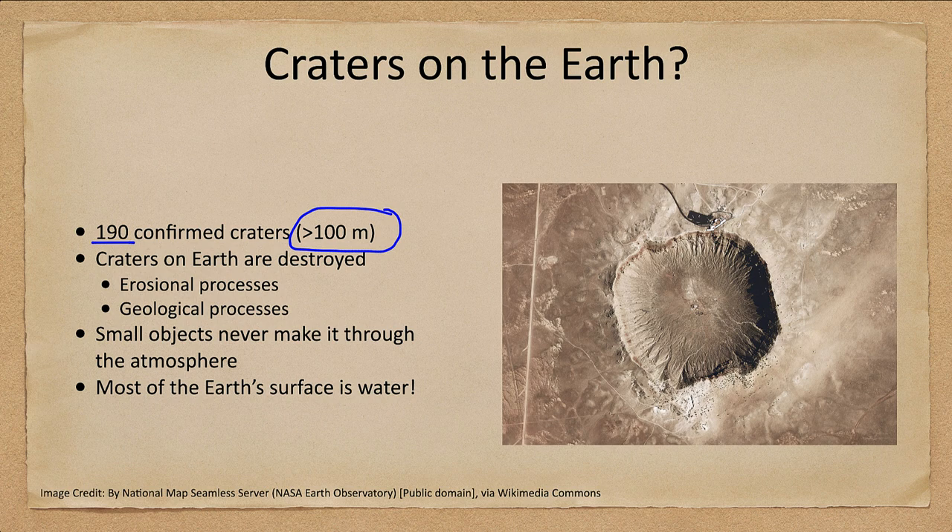We also have the difference that small objects do not make it through the atmosphere on Earth — small objects which might strike our moon never strike Earth's surface. And finally, most of Earth's surface is water. So if a meteor hits in the ocean, it's going to leave a big splash. It might create a tidal wave if it's a massive enough impact, but it is not going to leave a scar behind in the form of a crater.